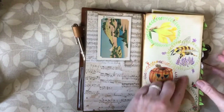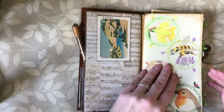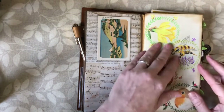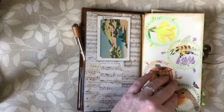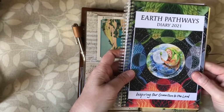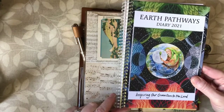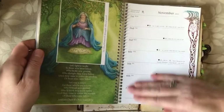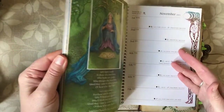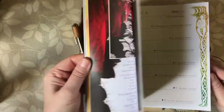This is my celebrations insert and I have my gratitude journal in the front. Our family has been celebrating seasonal festivals this year for the first time, which we're really enjoying. One of the things I've been using for inspiration is this diary — the Earth Pathways Diary 2021. It says 'inspiring our connection to the land.' This is the first time I've purchased it and I'm really enjoying it. I'm not actually using it as a diary because I have my planner insert in a Traveller's Notebook, but I am using it for inspiration, information, and ideas.